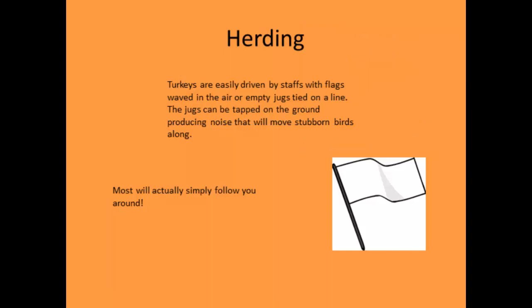Herding turkeys — depending on your system, if you have a day range setup, you'll need to get them back into their structure at night. Turkeys are pretty smart and curious. A lot of times they will follow you where you want them to go. Otherwise, you can use small flags or milk jugs on a pole slapped on the ground — just a little noise will make them move.